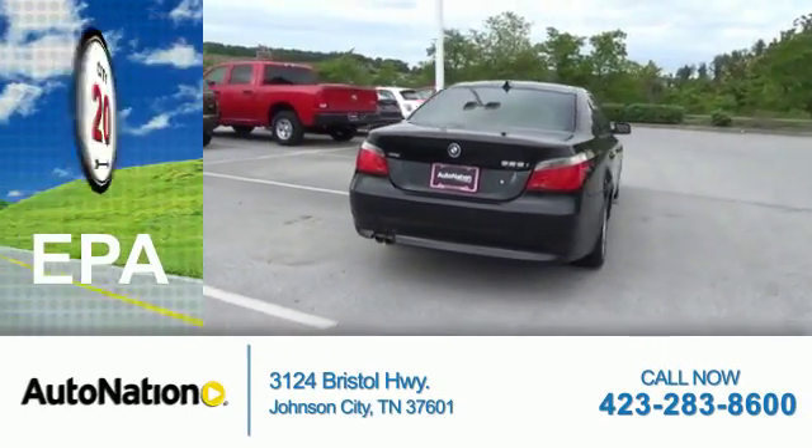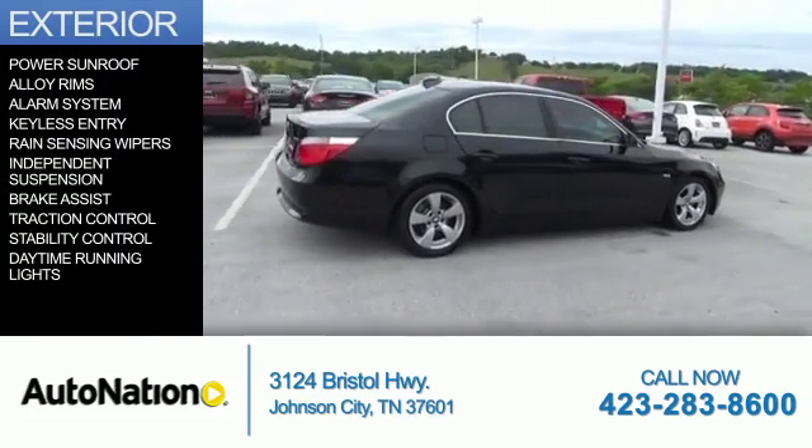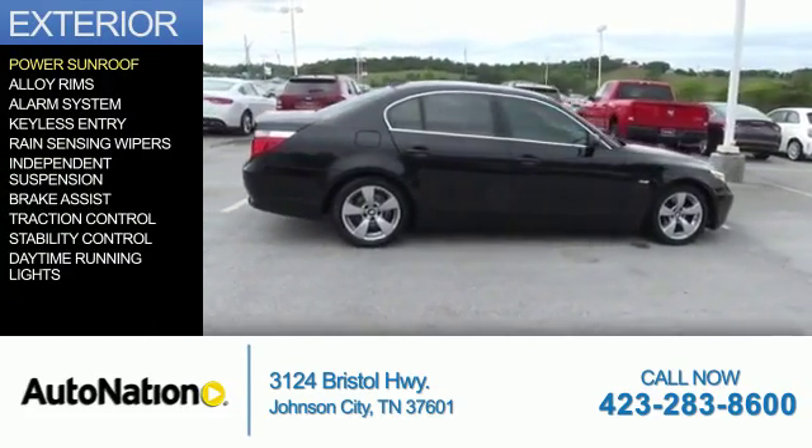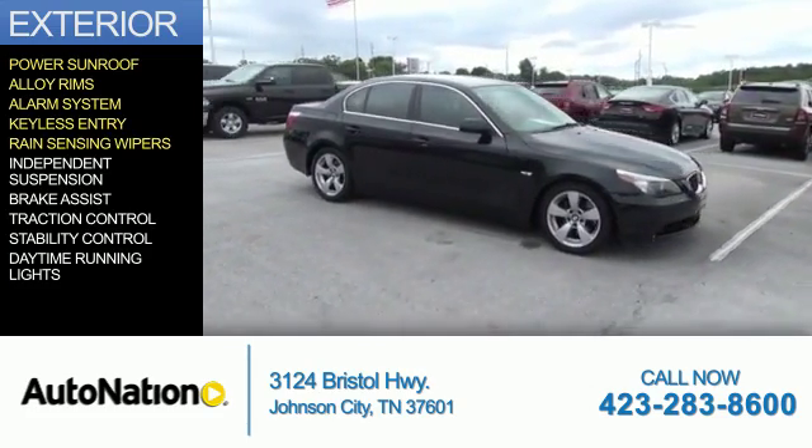Great fuel efficiency saves you money by requiring fewer trips to the gas station. The features include a power sunroof, alloy rims, an alarm system, keyless entry, and rain-sensing wipers.